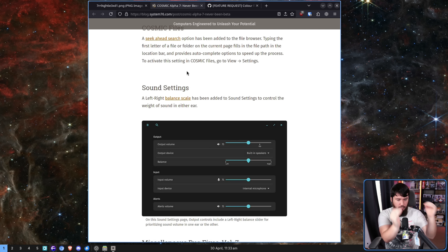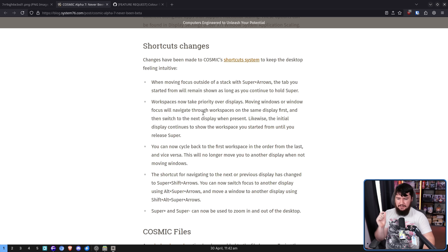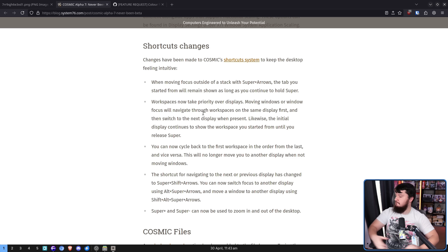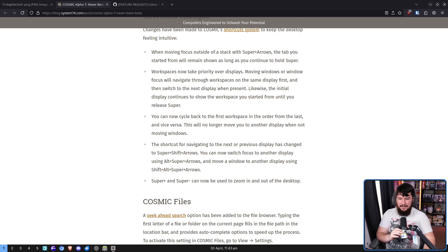You can now cycle back to the first workspace in order from the last and vice versa. This will no longer move you to another display when not moving windows. So if we do control super right, now we're back at the start — same in the other direction, that'll take us to the end. The shortcut for navigating to the next or previous display has changed to super shift arrows. You can now switch focus to another display using alt shift arrows and move a window to another display using shift alt super arrows. Super plus and super minus can now be used to zoom in and out of the desktop.